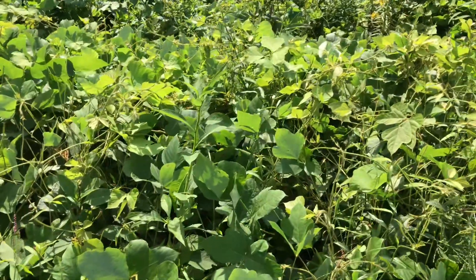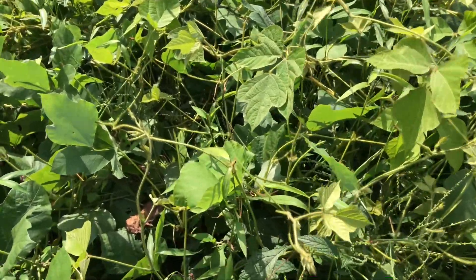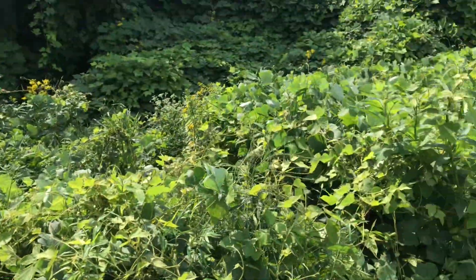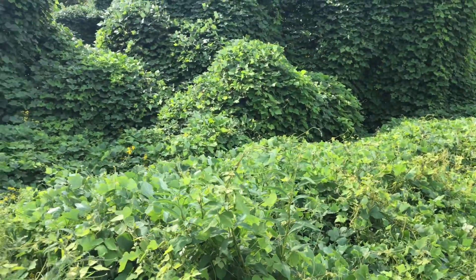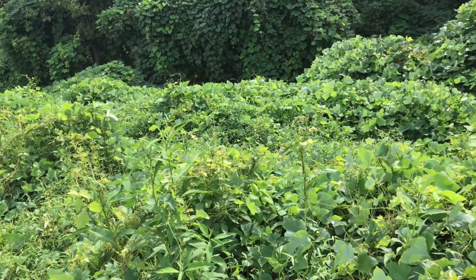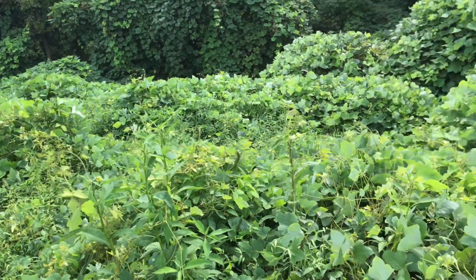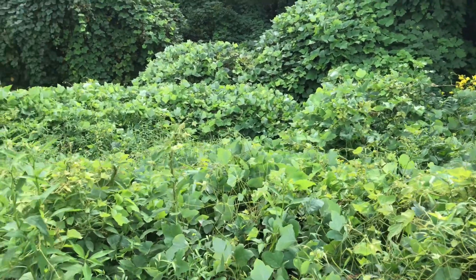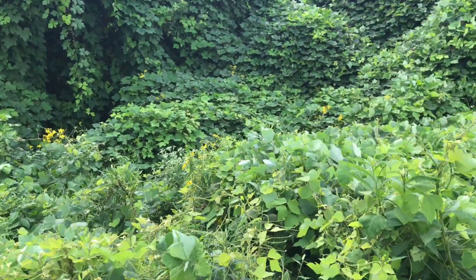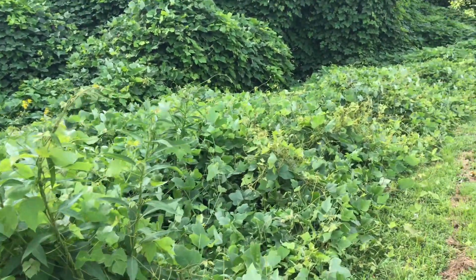Kudzu is edible to humans, but there isn't a human around who can eat it fast enough. What we're looking for is mimicking the behavior of nature — nature is already eating the kudzu, just not fast enough. As for how many goats it takes: 200 goats can clear one acre in one day, but obviously we're not going to have 200 goats here. I estimate about 28 goats will take seven days to clear one acre, so if we do quarter-acre paddocks, those goats will be hungry enough to eat down the kudzu and pull it out of trees.